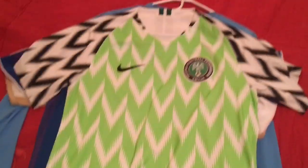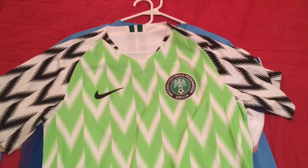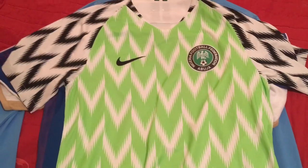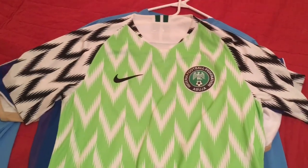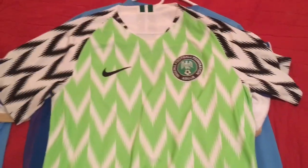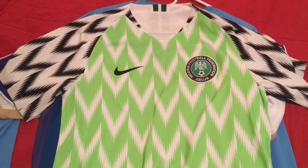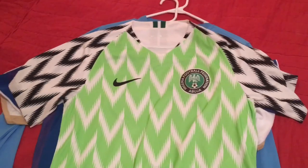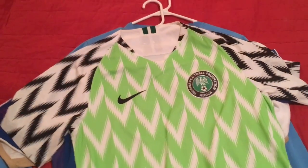Speaking of an instant classic, we have the Nigeria home jersey — this is just fire. Quick story: I found it at the Moscow fan fest shop. My friend JC encouraged me to get it — not that I need much encouragement. I bought it on impulse, wore it, and went back in after watching a game on the big screen. Someone asked where I got it, so I took them around the corner to the shop — gone, all sold out.